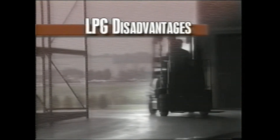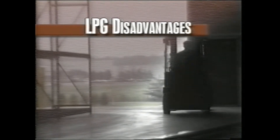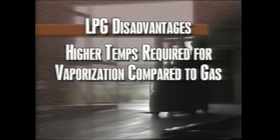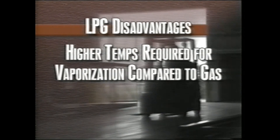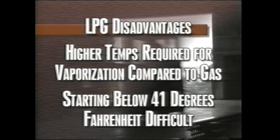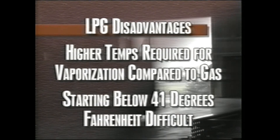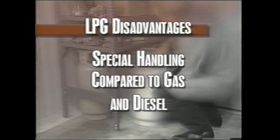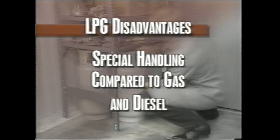On the other hand, there are a few disadvantages of LPG, such as higher temperature requirements for the vaporization process compared to gasoline, difficulty starting when the ambient temperature falls below 41 degrees Fahrenheit, and because LPG is stored under high pressure, it requires special handling compared to gasoline or diesel.